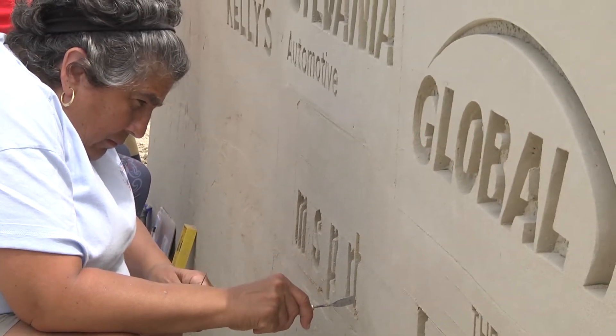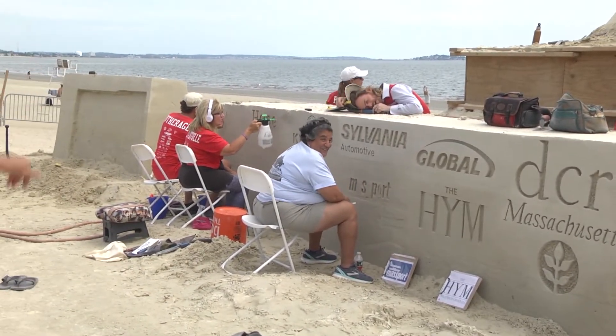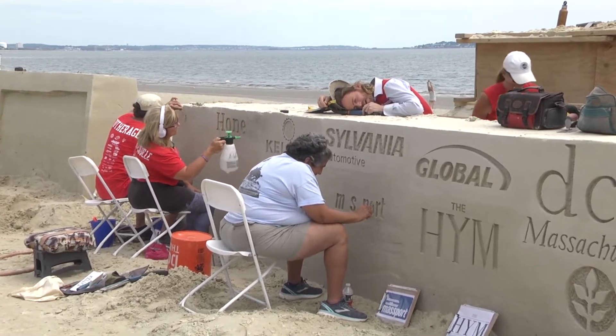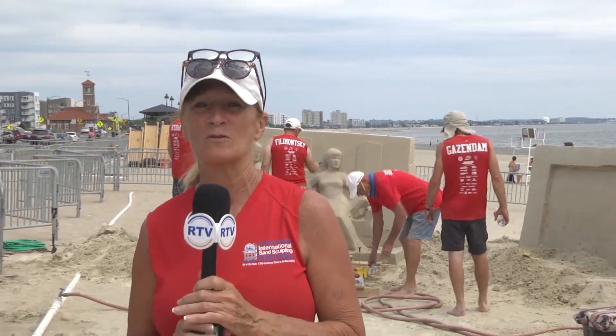You can see Adrienne — she's a local and she's helping us out with some logos over there. Alright, also earlier today the sculptors started putting their forms together, so we're going to go take a look at that and show you how that all happens.